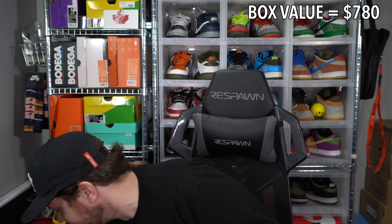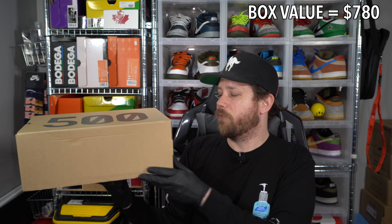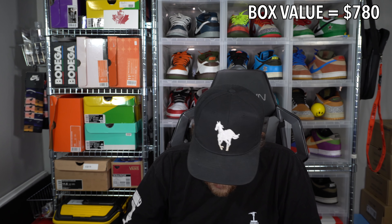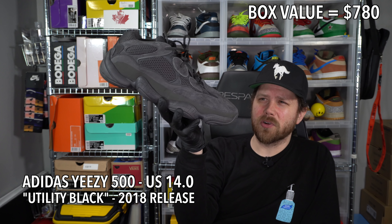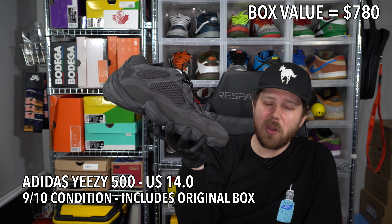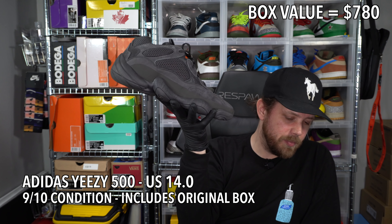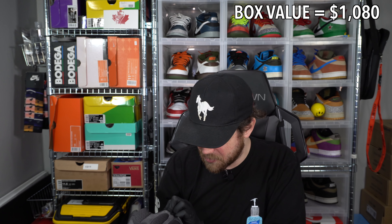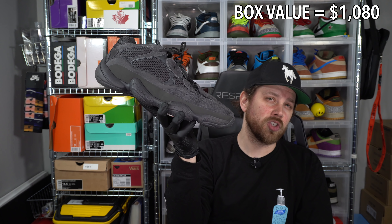I've got a size 14 Yeezy 500 — actually a good colorway to get. They are worn but in very, very good shape. This is the Utility Black Yeezy 500 in a size 14. I don't know how bigger sizes do on these, but being a triple black colorway it will be worth something. Minimal outsole wear, minimal insole wear — these are really clean, they just need a quick cleanup. Just an unfortunate size. Size 14 Utility Black Yeezy 500.